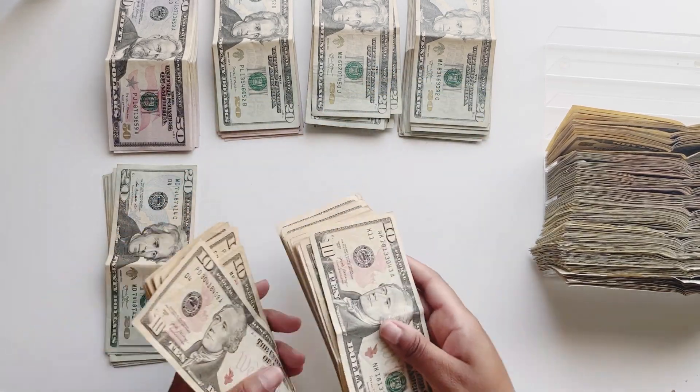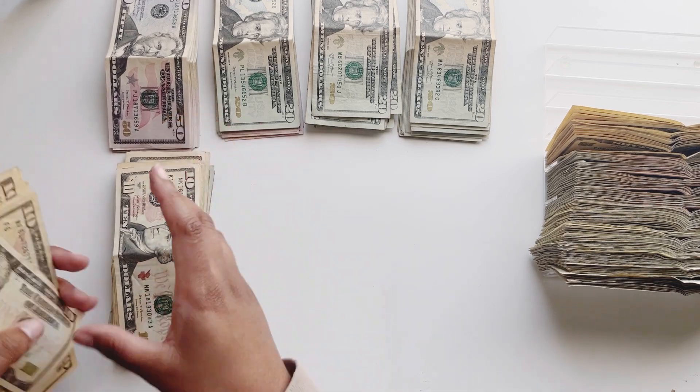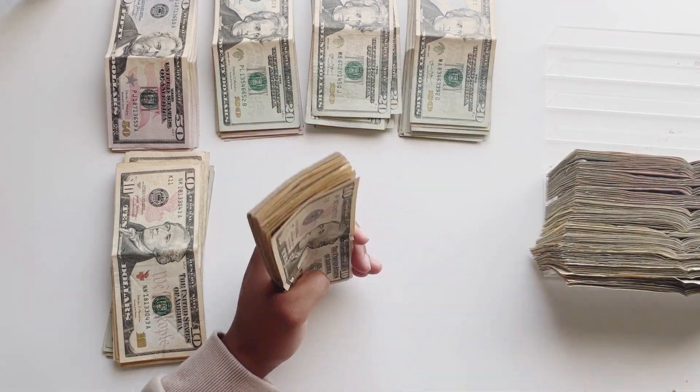So that's 500 right here — that's how I count my 10s, it's a little faster for me so I enjoy it.